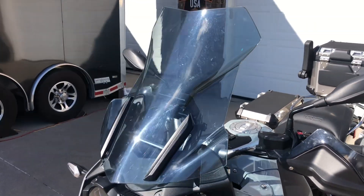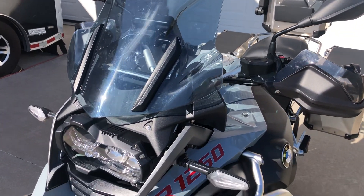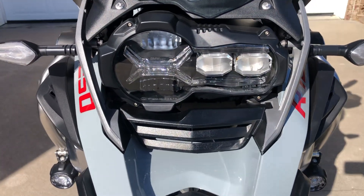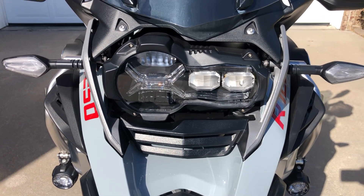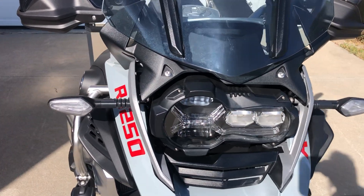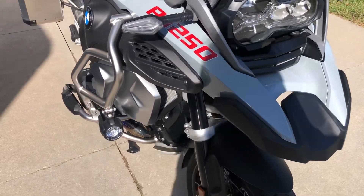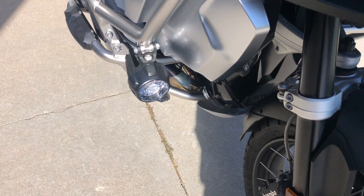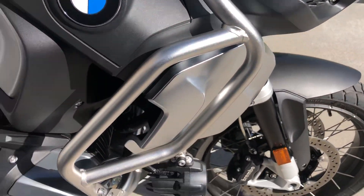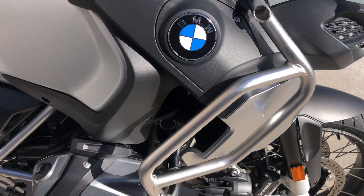An aftermarket windshield has been added with a light tint and some flare to keep the wind off you a little better. The windshield is also adjustable so you can find just the right sweet spot. It has LED turn signals in the front, the LED adaptive headlight which adjusts when going around corners to help light up the shoulders, LED driving lights, and a nice body and engine guard setup to protect the bike if you happen to get tipped over out on the trails.